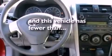A security system, traction control, an anti-lock braking system, and this vehicle has less than 15,000 miles.